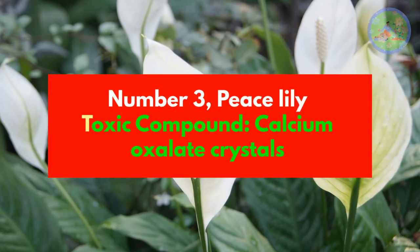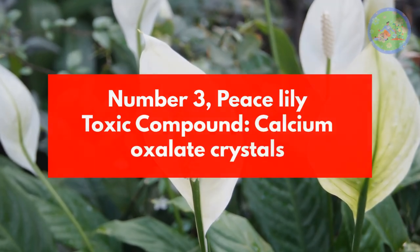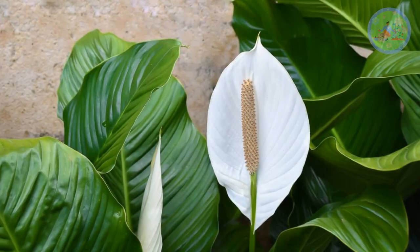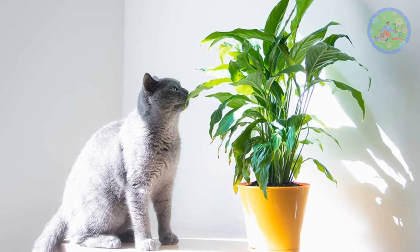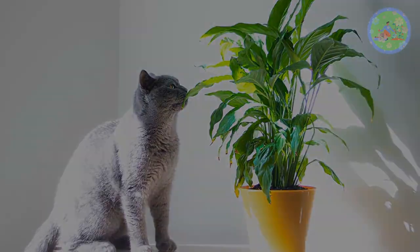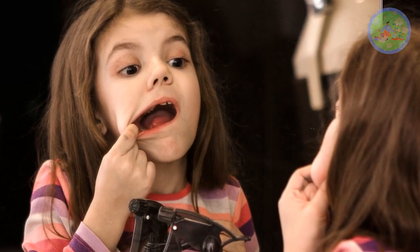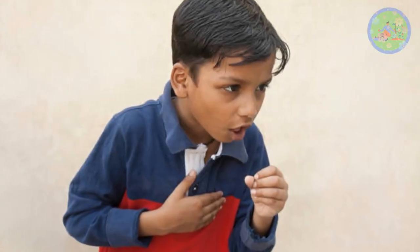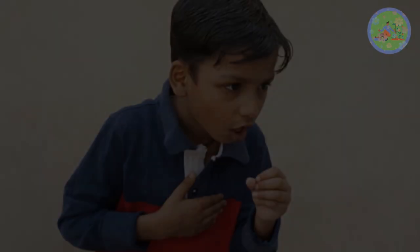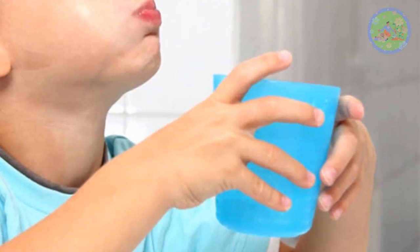Number 3: Peace Lily. Toxic compound: Calcium Oxalate Crystals. Peace Lily contains the compound calcium oxalate, which can be extremely bothersome to pets, children and adults if consumed. These crystals cause inflammation, oral irritation, diarrhea, vomiting, and breathing trouble when inflammation occurs in the airways. Rinse the mouth and drink enough water, and consult your doctor for anti-inflammatory drugs.